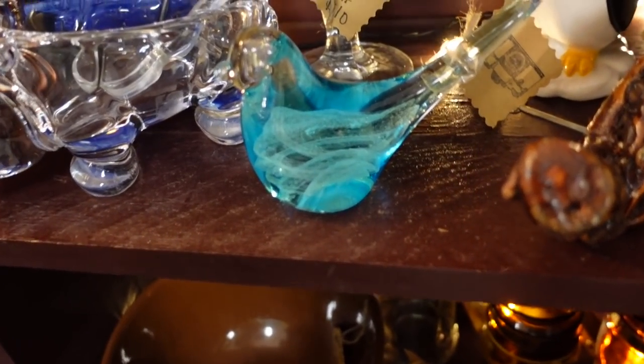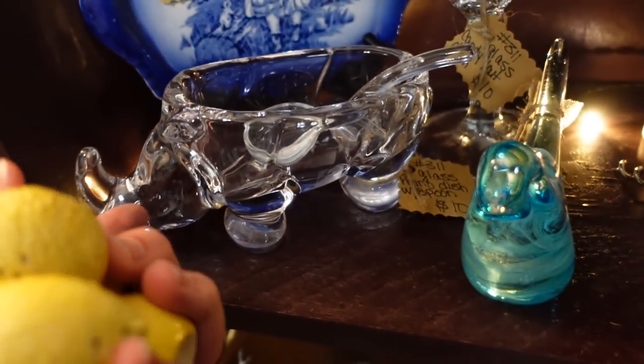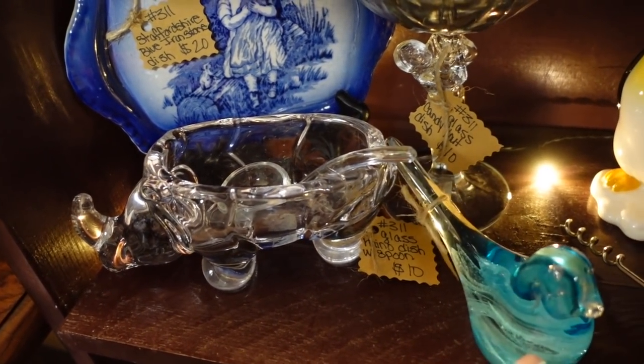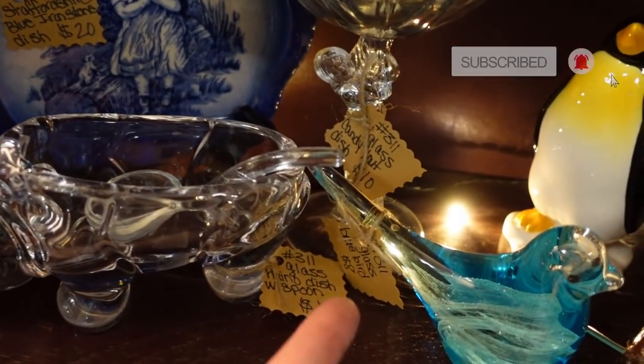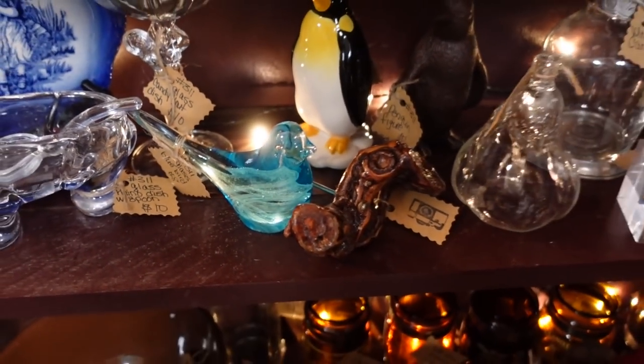I just spotted this bird — isn't it pretty? The blue. And it is only $8. This is a cool rhinoceros dish — it's very different. $10 for that. If it was an elephant, I might, but I don't know many people who collect rhinoceros things. It's a really pretty blown glass bird, so I am going to get that.